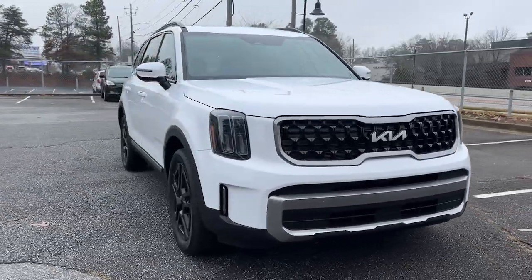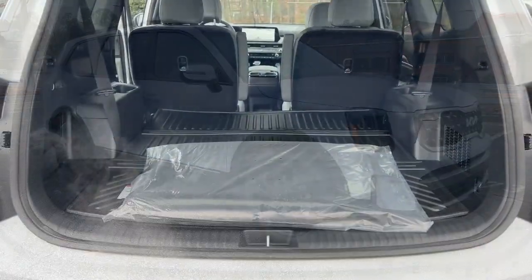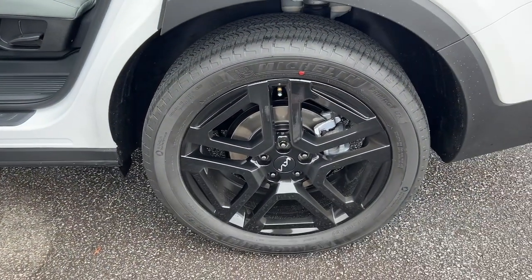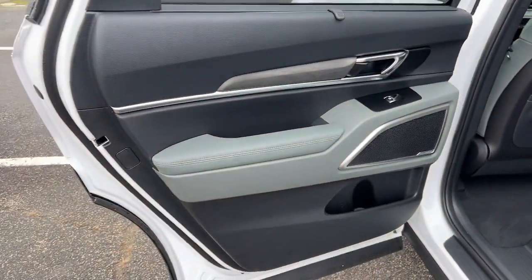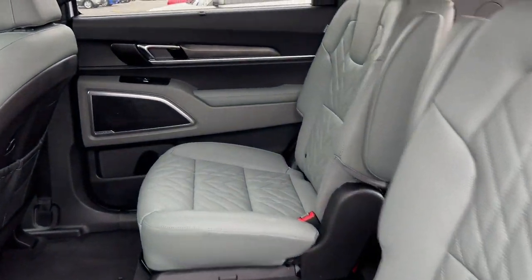The following are some of this vehicle's highlighted options: hands-free liftgate, sunroof/moonroof, all-wheel drive, navigation system, keyless entry, satellite radio, power passenger seat, cooled front seat, power liftgate, and keyless start.